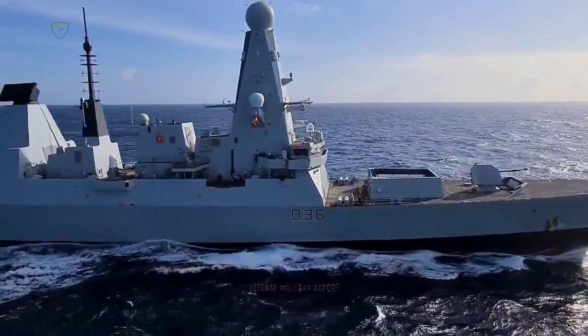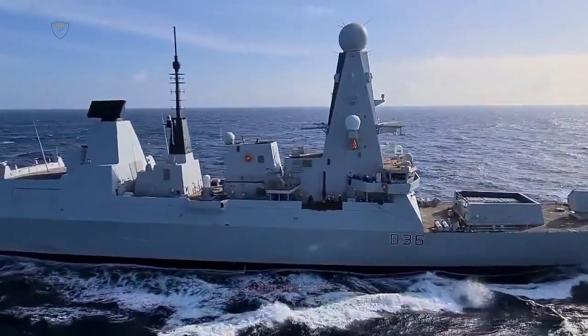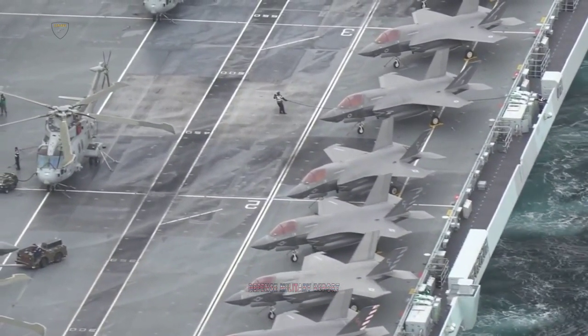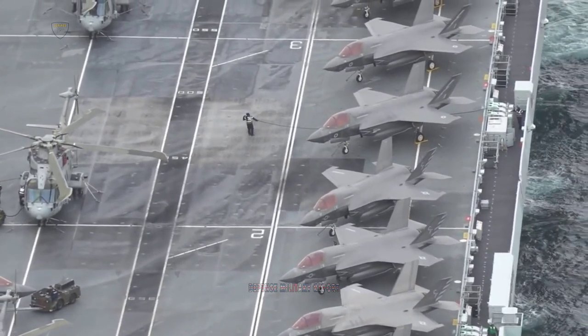Frigates HMS Kent and HMS Richmond also embark Wildcats, along with Type 45 destroyer HMS Diamond. Meanwhile, HMS Queen Elizabeth adds Merlin helicopters and F-35 Lightning stealth fighter jets to the protective ring.